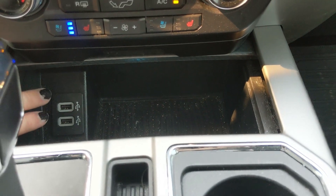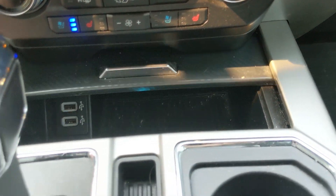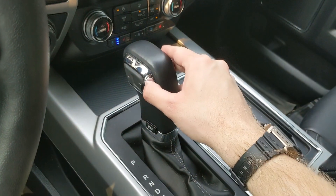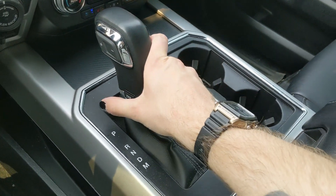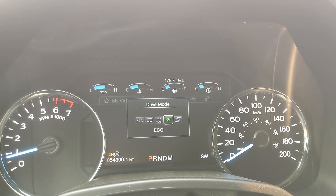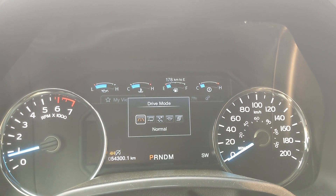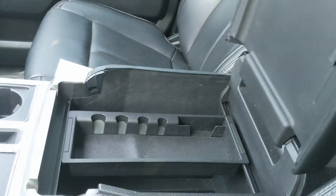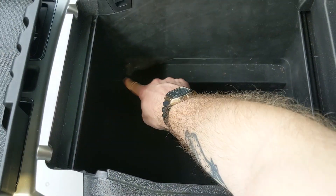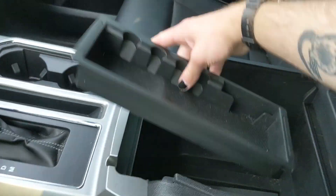Down here you have a compartment with two USBs, so you can plug something in from there. And then your main shifter with SelectShift on the side, so you can manually shift through your gears, as well as your drive mode selector at the bottom for normal, tow/haul, snow/wet, eco, and sport mode, so you can customize your driving experience. You also have two cup holders and a lockable center compartment slash armrest with a removable tray and a ton of room inside, including another 12-volt.